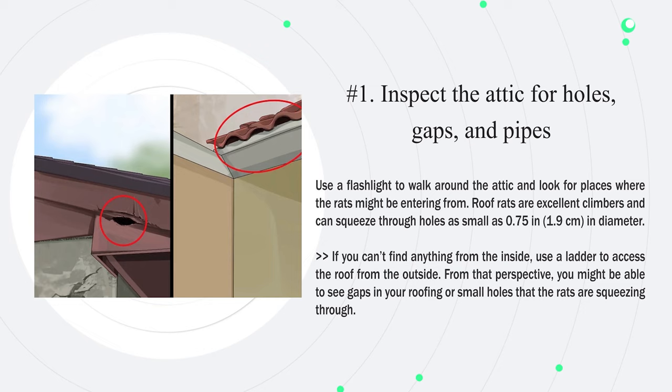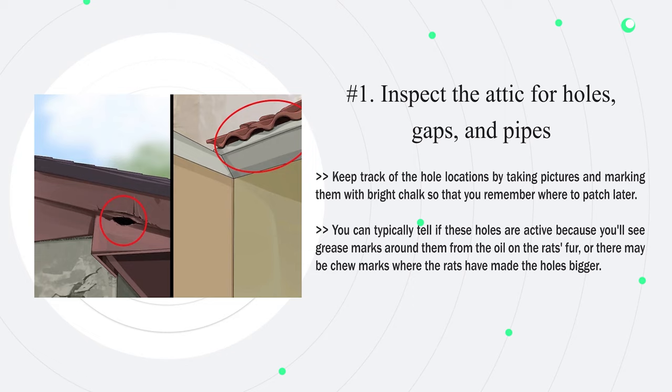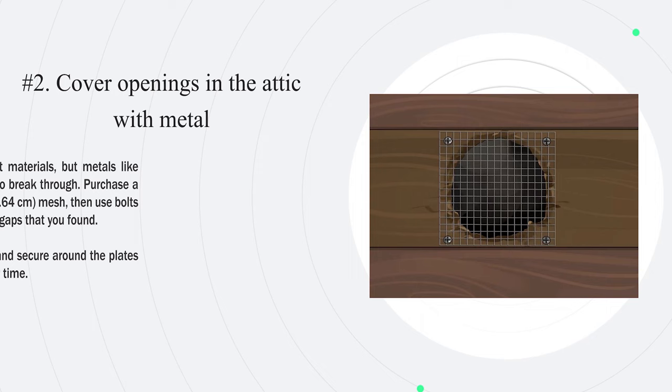Method two: sealing the attic. Number one — inspect the attic for holes, gaps, and pipes. Use a flashlight to walk around the attic and look for places where the rats might be entering from. Roof rats are excellent climbers and can squeeze through holes as small as 0.75 in (1.9 cm) in diameter. If you can't find anything from the inside, use a ladder to access the roof from the outside. You can typically tell if holes are active because you'll see grease marks around them or chew marks where the rats have made the holes bigger.